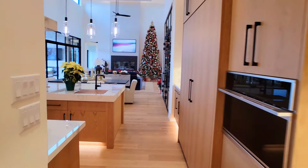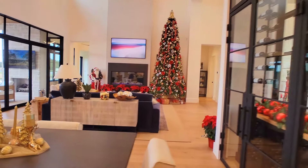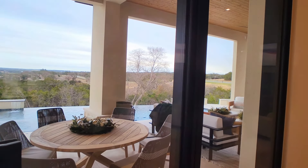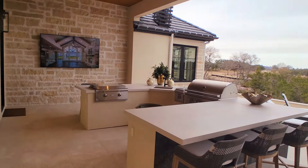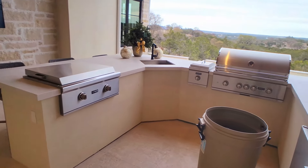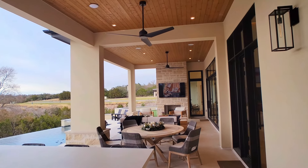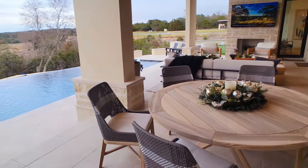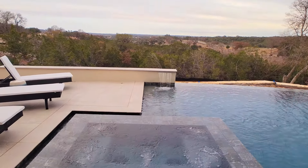Now we're heading to the pool area — I know you couldn't wait, this is the best part of the house. If there were an Airbnb like this or you could have your wedding here, this is the place for receptions and family get-togethers. Once your family finds out you have this house, they'll say this is where the family reunion is going to be. Plenty of space here, plenty of fun — and look at that pool. I'm sure that's quite an upgrade.